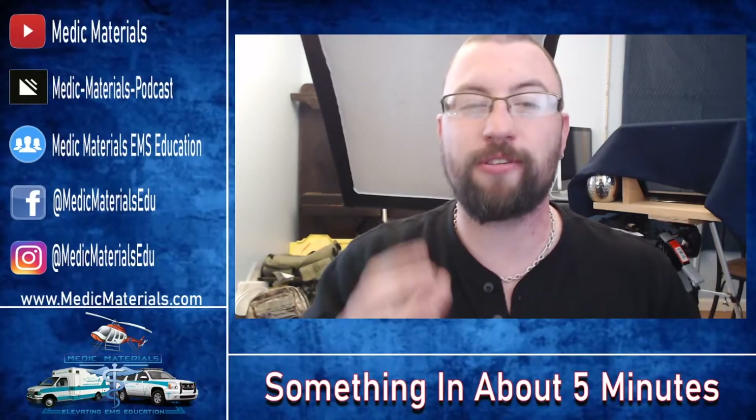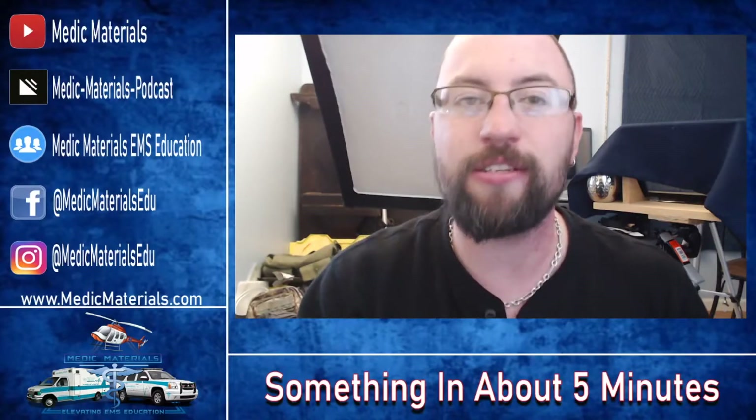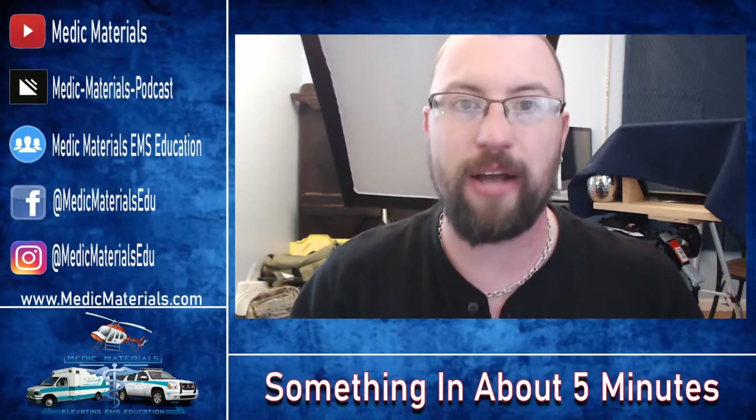Hey guys, welcome back to another something in about five minutes. Today we are tackling something that I guarantee you've heard of and are still scratching your head about. What the hell is that? And that is hypoxic drive.